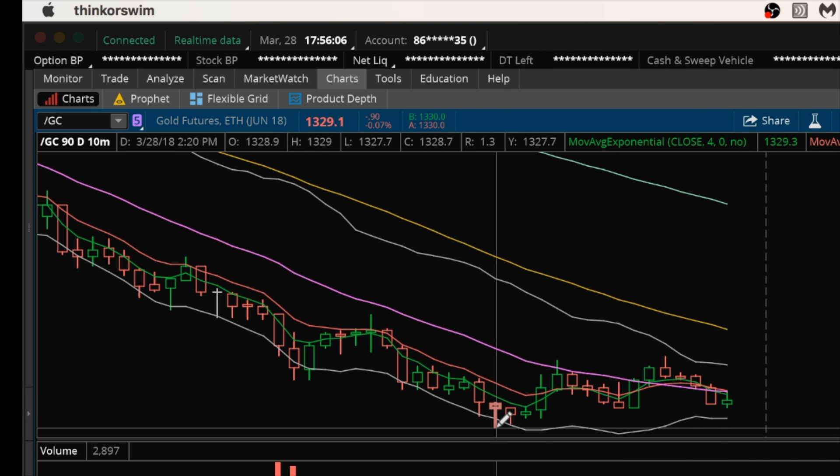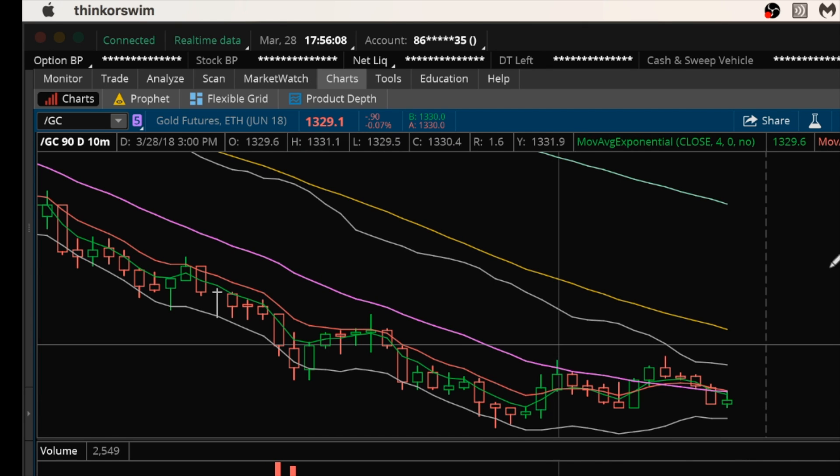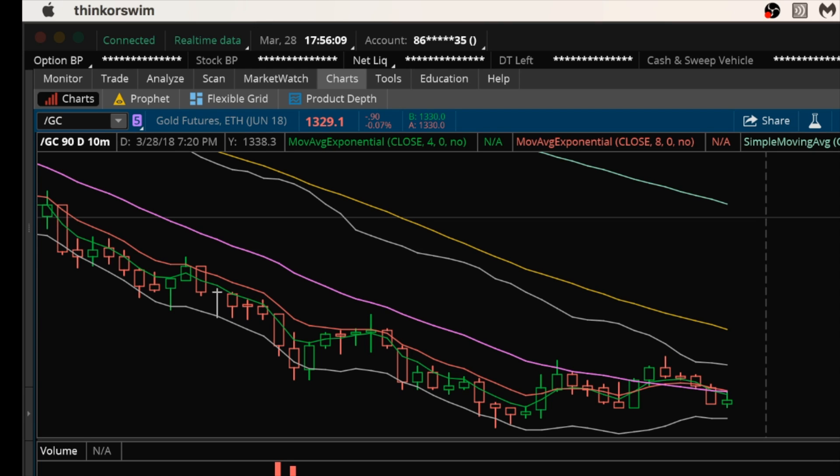The low of the day to hold is 1327.70. The reason why I'm using futures is because you're able to trade it after market close, whereas other trading instruments like ETFs — the GLD ETF or miners ETF — you're unable to trade after 8 p.m., and some people can't even trade after market close.